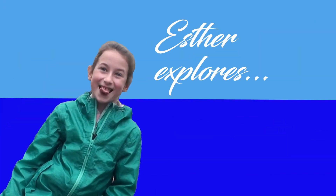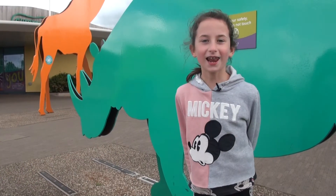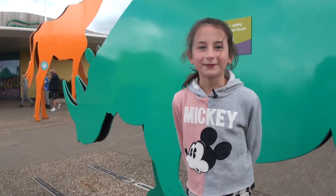Rhino, everybody knows you got one tail, four feet, twelve toes. Hello, I'm Esther, I'm here with Chester Zoo to tell you more about black rhinos.